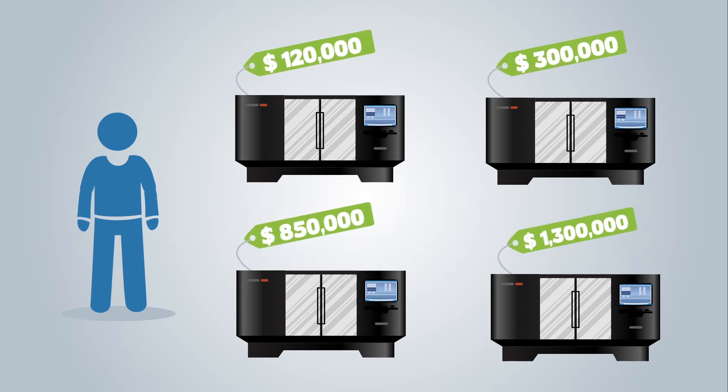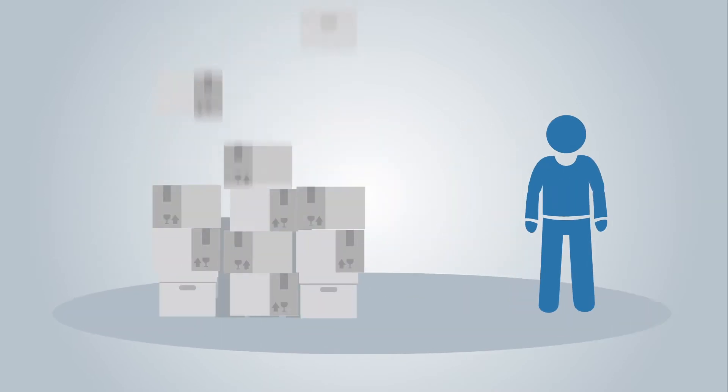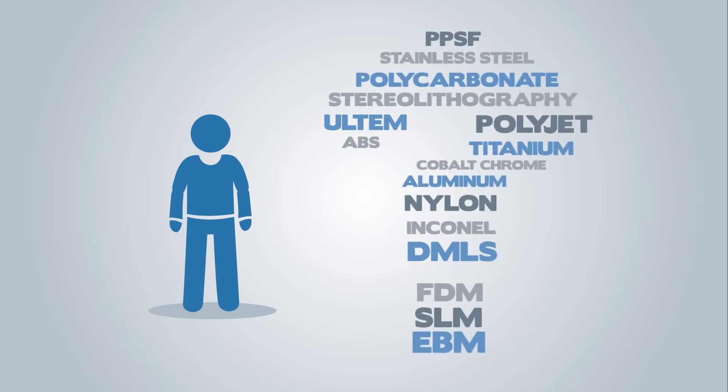Especially when industrial grade machines can cost six or seven figures and come with serious obsolescence risks, learning curves, and holding costs. Plus, no printer can do it all, so buying just one probably doesn't fully address your need anyhow.